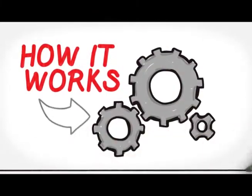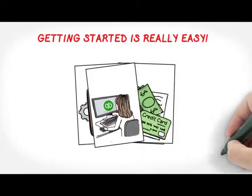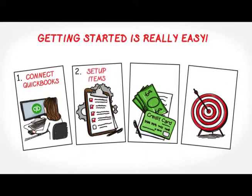Here's how ChargeOver works. Julie connects QuickBooks to ChargeOver. She tells ChargeOver how each product and service is priced and invoiced. She's surprised that it's so quick and easy.